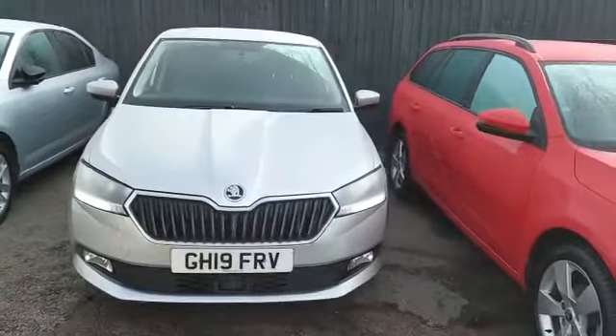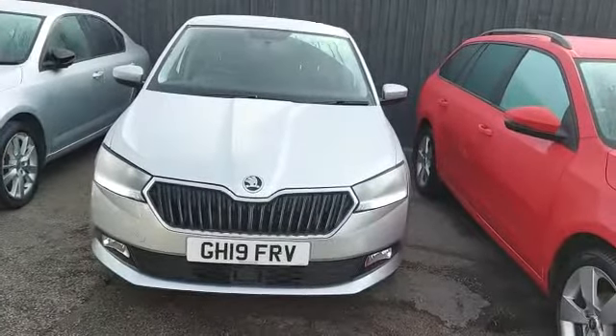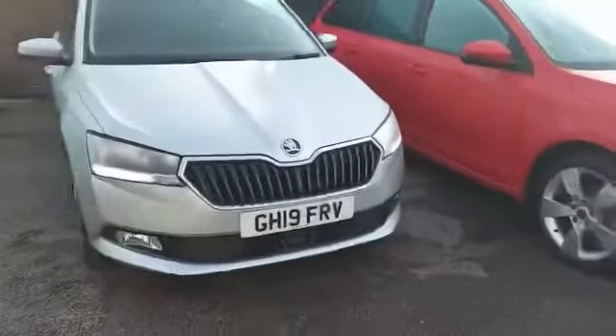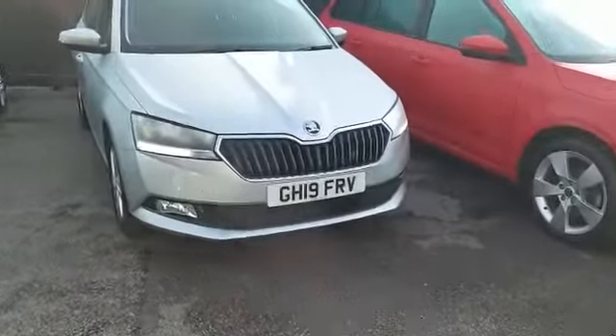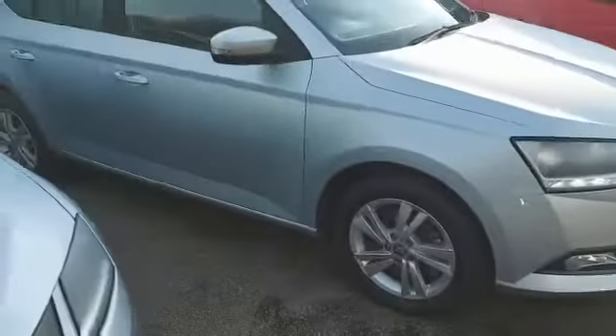Introducing a lovely brilliant silver 110 brake horsepower automatic Fabia 1 litre. It's a 19 plate with lovely daytime running lights, fog lights at the bottom, and silver alloys.